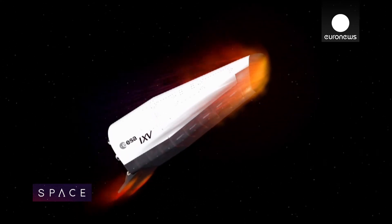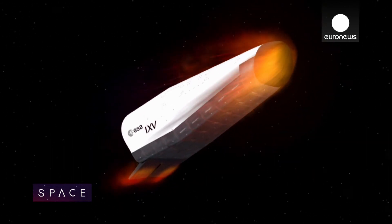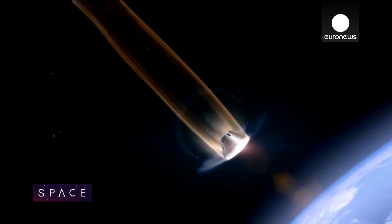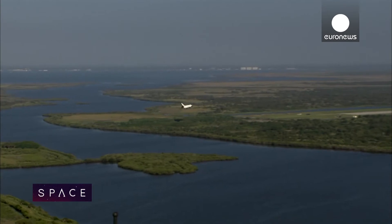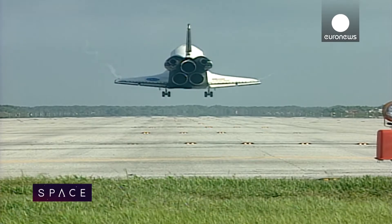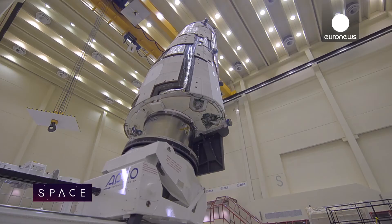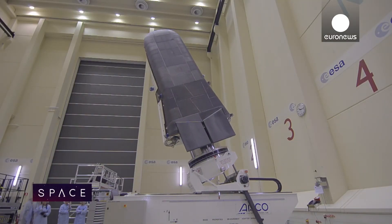The iXV will fly through our atmosphere in a matter of minutes. One of the key elements ESA engineers are testing is its innovative shape. For the moment, re-entry capsules for astronauts are flat-bottomed, like the Soyuz and new Orion spacecraft — reliable but not easy to land in targeted areas. NASA's winged space shuttle could land on an airstrip, but it was complex, and in 2003 damage to its heat-resistant tiles led to the tragic Columbia disaster. The iXV is different — it's a lifting body shape, halfway between the two, offering controllability and manoeuvrability.